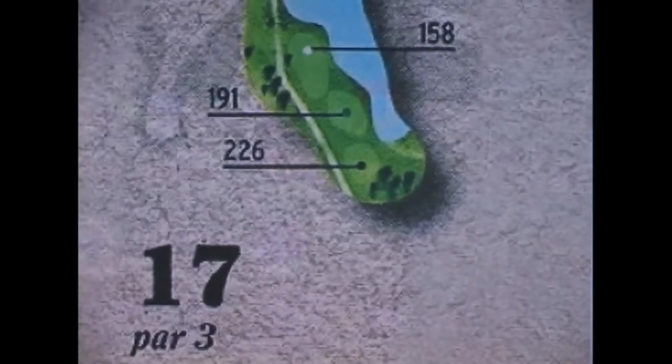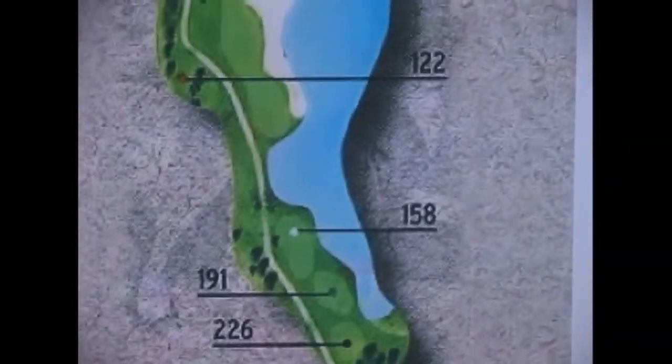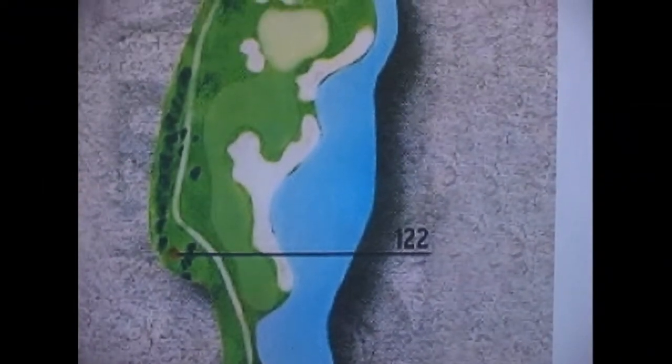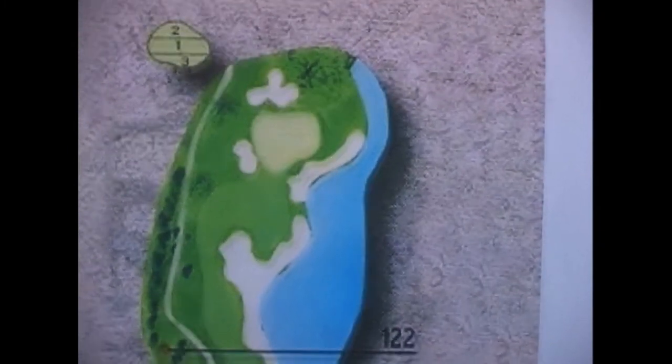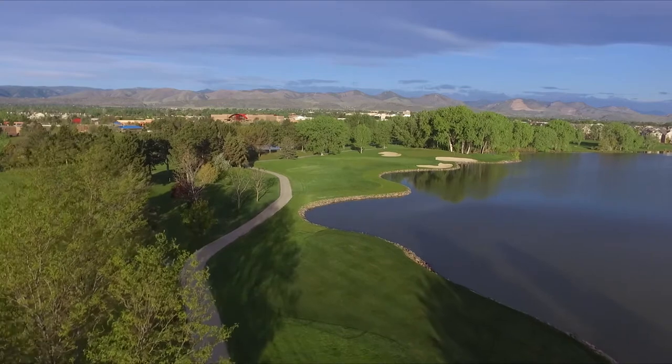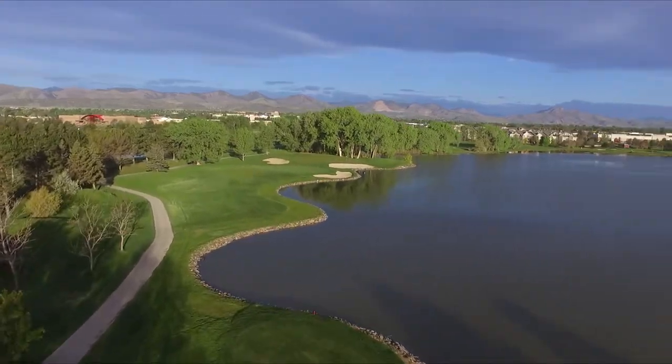This week on Colorado Golf, we're at Raccoon Creek, a Richard Phelps 18-hole championship course design. We will be playing one of the toughest par 3s in the state with Pat Tate, head PGA professional and tournament director. What makes this hole so challenging: it plays 226 yards from the back tees and is very well protected with many hazards.